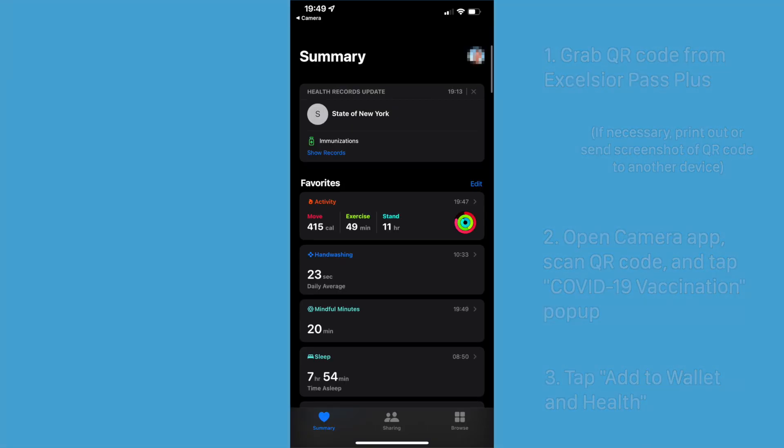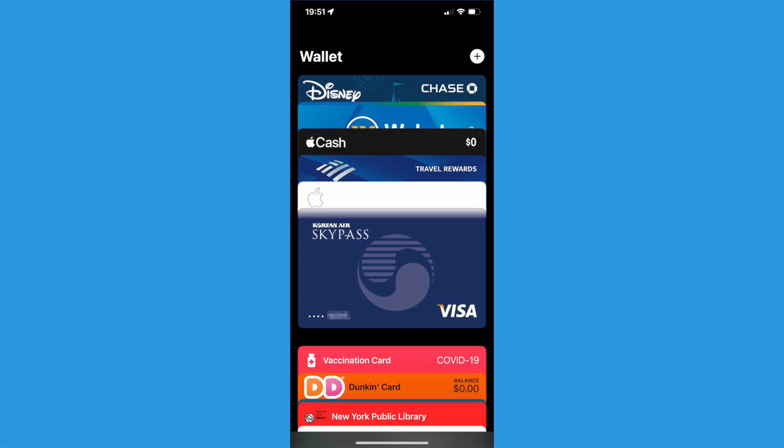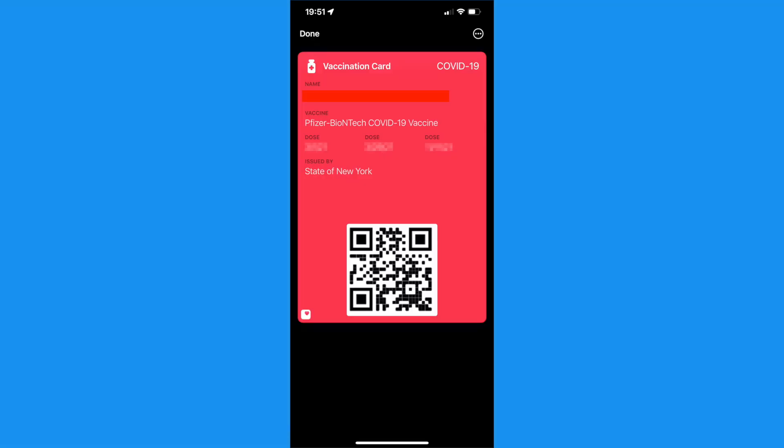You can go to Apple Health and find your records being securely stored. This information is end-to-end encrypted with your iCloud account. You can also go to the Apple Wallet app, where your vaccination record will be added as a card. If you tap on it, you can bring up the fancy QR code, as well as more information about your COVID-19 vaccination history.